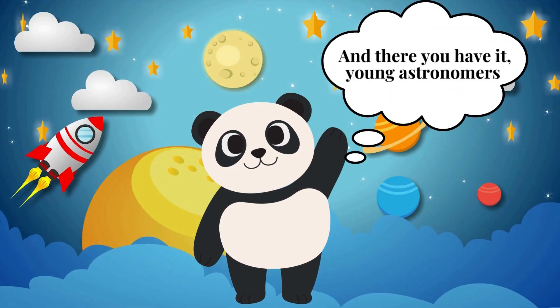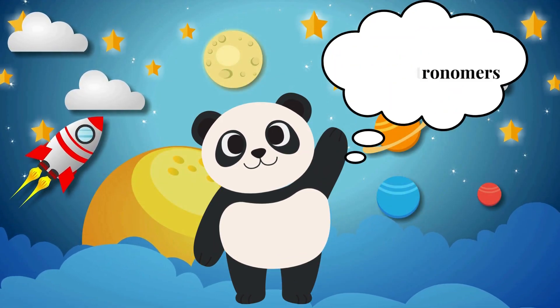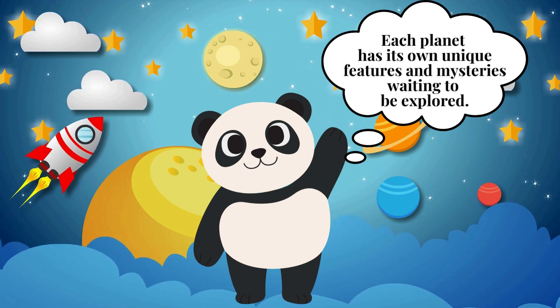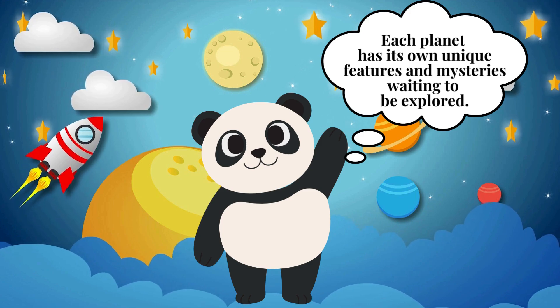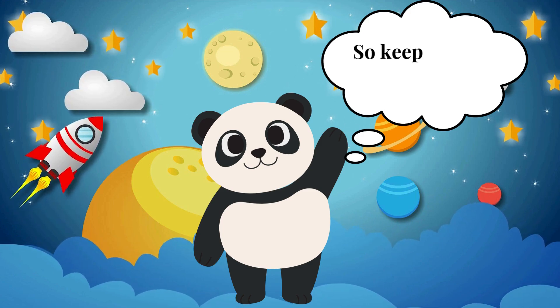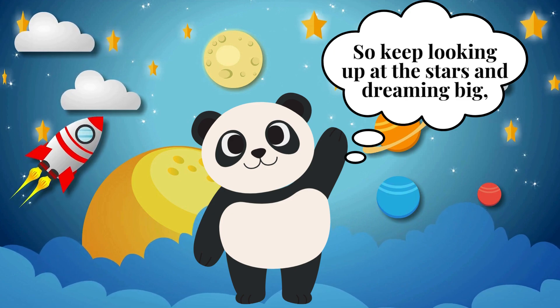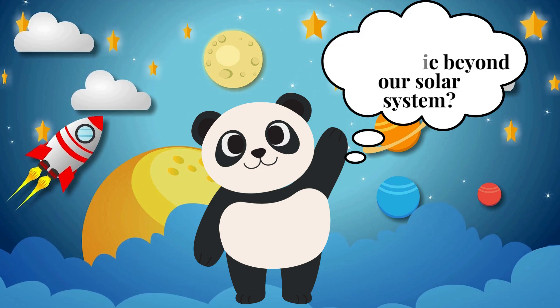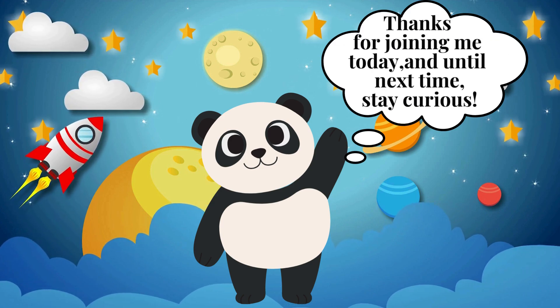And there you have it, young astronomers! A whirlwind tour of our incredible solar system! Each planet has its own unique features and mysteries waiting to be explored. So keep looking up at the stars and dreaming big, because who knows what wonders lie beyond our solar system! Thanks for joining me today, and until next time, stay curious!